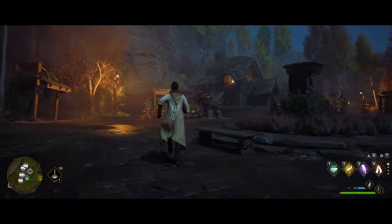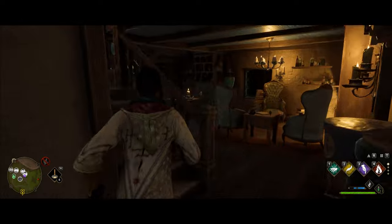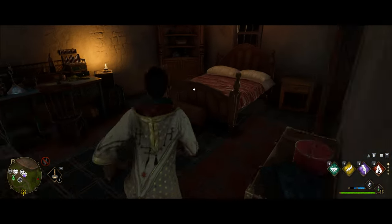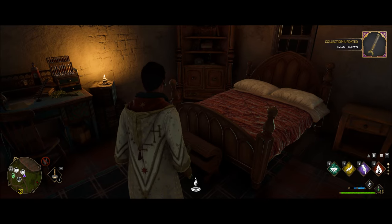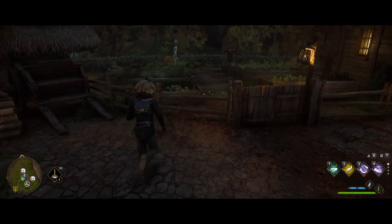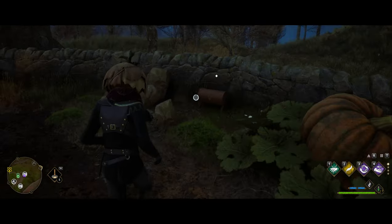Heading over to the Orangeshire area, this building right here has one in and up the stairs. Still in the same area, just over in the garden by a wall, you'll see a bunch of rocks that you'll have to break — the chest will be under those.